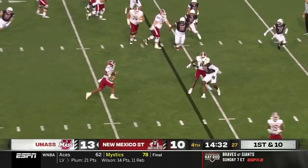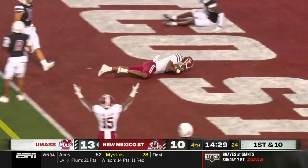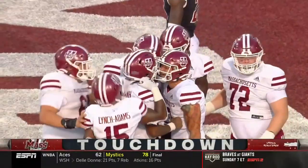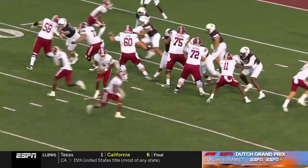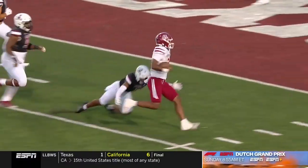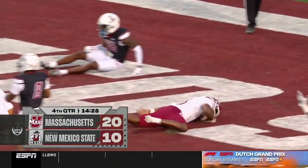On first and ten, rolling out, Pumachan leaps into the end zone. Touchdown, UMass! Ten-point lead. Tyson Pumachan coming up with the biggest throw of the game to get down here, and says, you know what, I'm going to take it in myself from here.